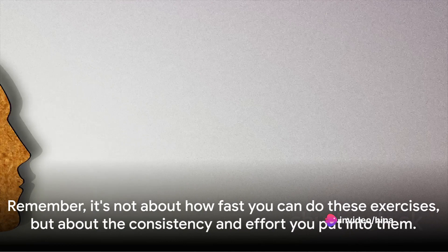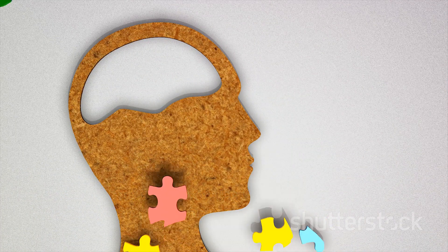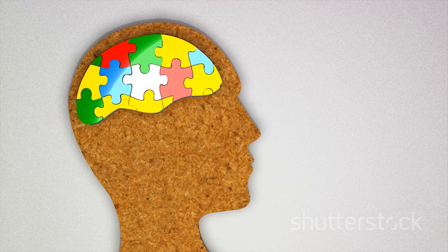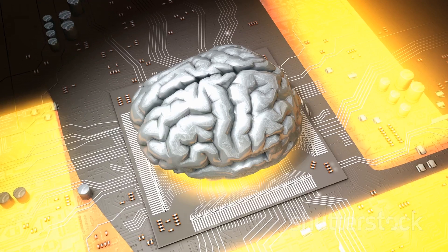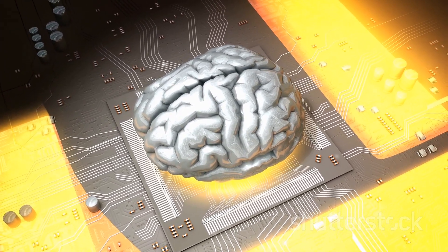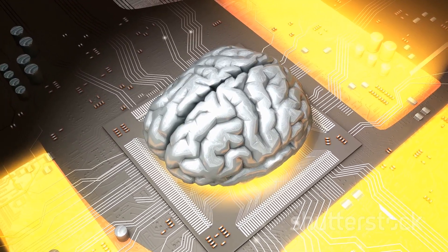Remember, it's not about how fast you can do these exercises, but about the consistency and effort you put into them. So start today and see the difference. You'll not only remember things better, but also have a sharper mind to navigate this fast-paced world.